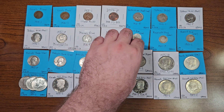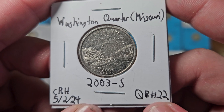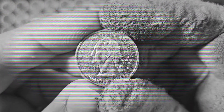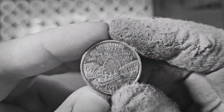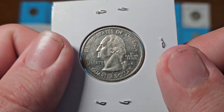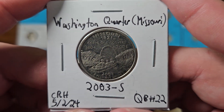We also have a proof Washington quarter with the Missouri reverse design — 2003 San Francisco, found in quarter box number 22 on May 2nd, 2024. It's a San Francisco proof state quarter. The field has a mirror-like finish. Another birthday find, which is awesome. These aren't worth too much ungraded, but I always keep proofs for novelty — I love finding them out in the wild even when they're not intended for it.